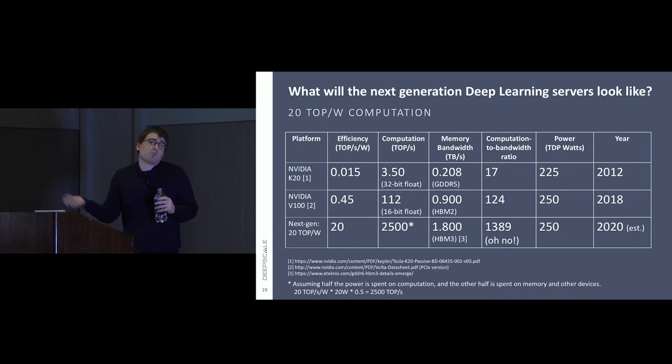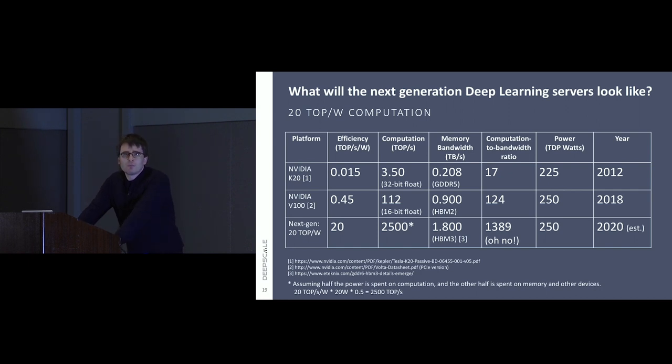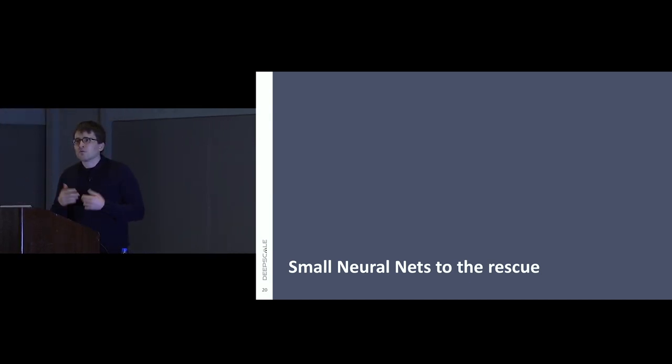To conclude this section: will the next generation of chips solve all our problems and get rid of the server in the trunk? I think it will help, but it's sort of an Amdahl's Law issue — you fix one bottleneck and other bottlenecks like memory emerge. We'll enjoy some benefits from next-gen chips, but we also have to dramatically rethink how we design our deep neural networks to take advantage of them, and really deliver on the promise of going from multiple kilowatts of servers in the trunk down to something negligible that consumers can get in mass-produced vehicles.